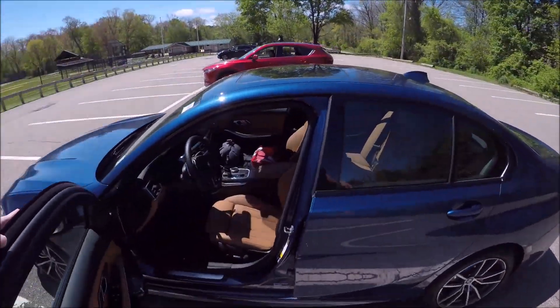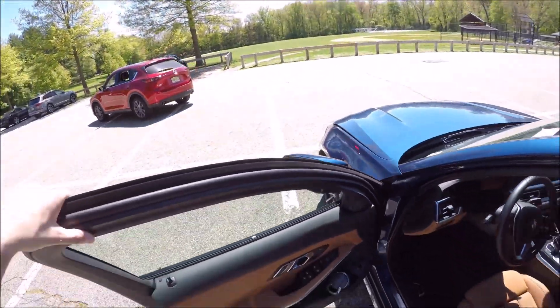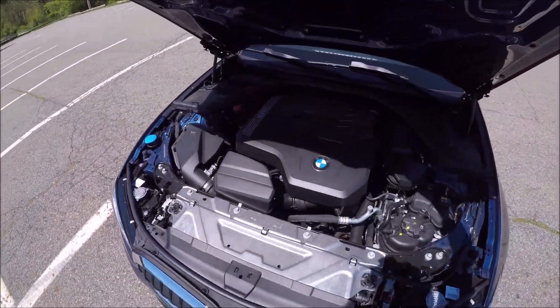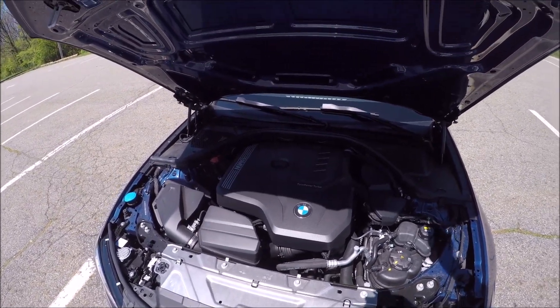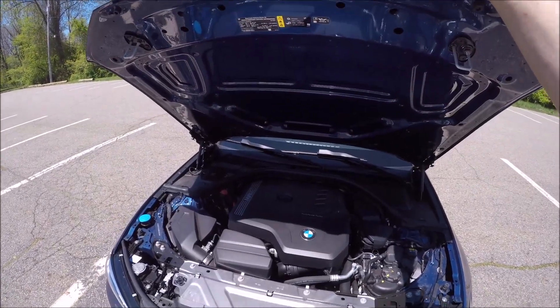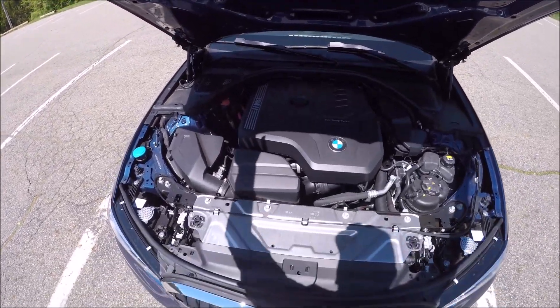I'm going to open the hood and show you the engine. You do two clicks — there's no secondary latch. Here is the four-cylinder turbocharged engine. You have 255 horsepower and 295 foot-pounds of torque. The M340i xDrive that I own is actually a turbocharged six-cylinder.